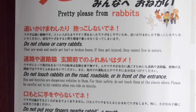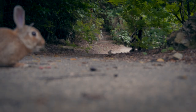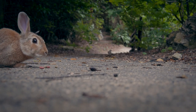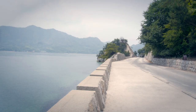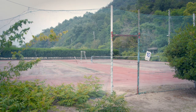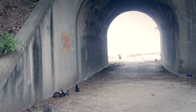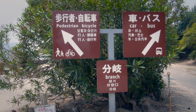Just make sure you follow the rules for the bunnies' safety. The path around the island takes about 2 hours on foot, so make sure you have enough food for everyone. There is also a path for bikes, but make sure you keep your eyes peeled.